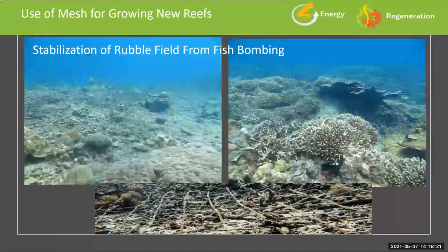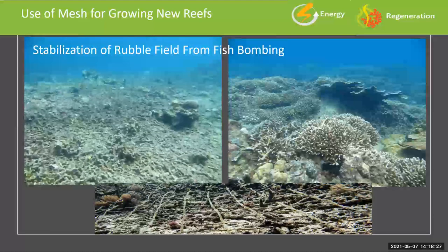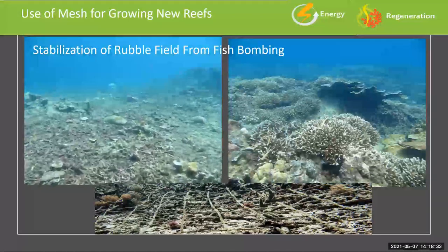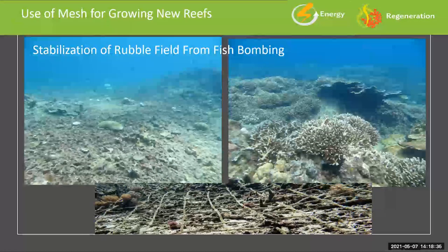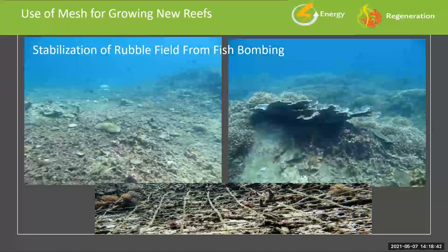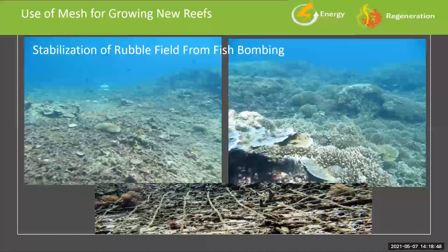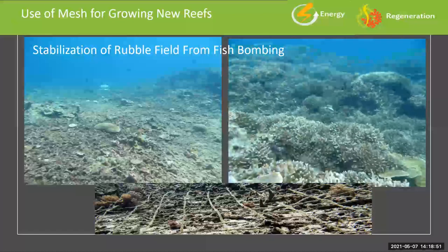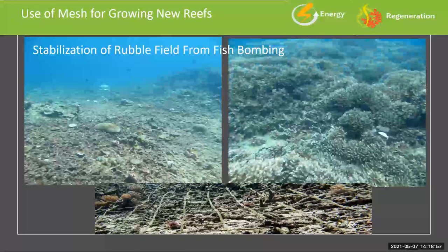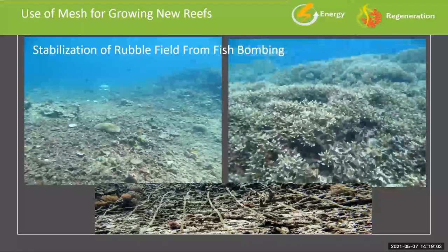Another approach was fish-bombed reefs. This is a rubble field decimated by fish bombing. With a little bit of steel mesh and some electric current, within three years we were able to stabilize about 185 meters spread over about 2,000 meters. This is the lowest cost in terms of materials of all the coral restoration we did. A lot of it was natural growth — once we had stabilized strips in between, the coral just sort of took over after that.